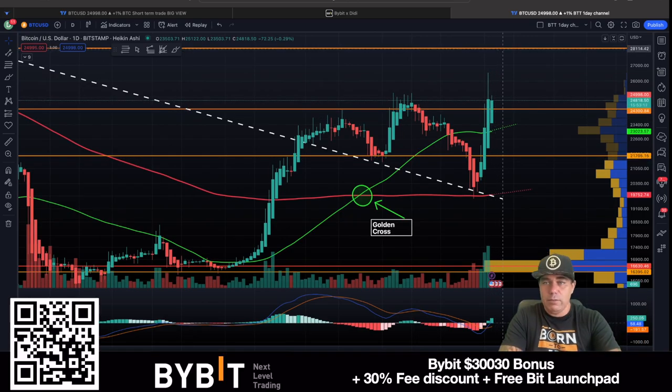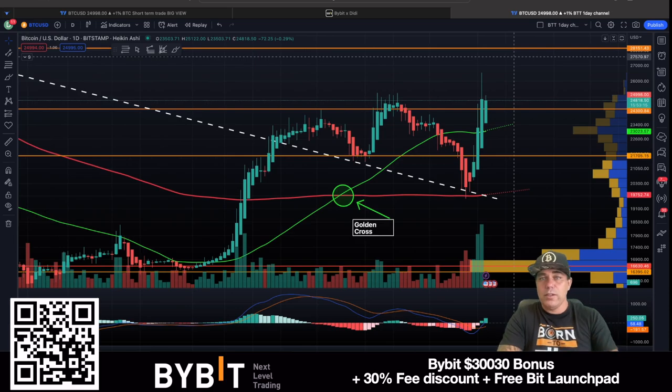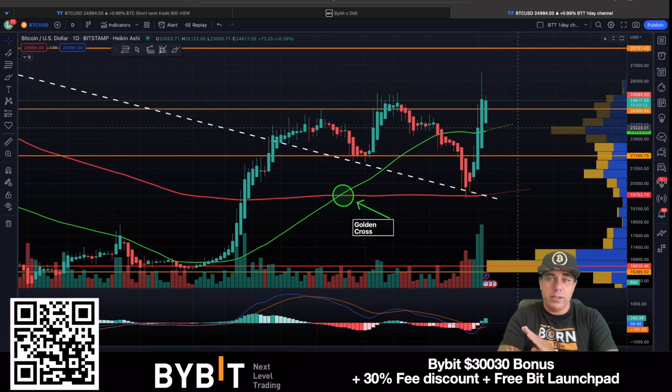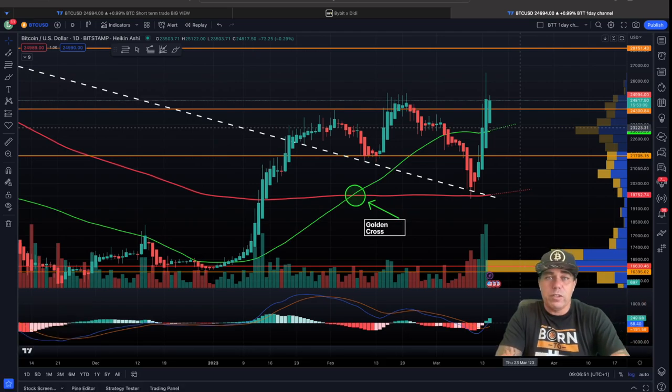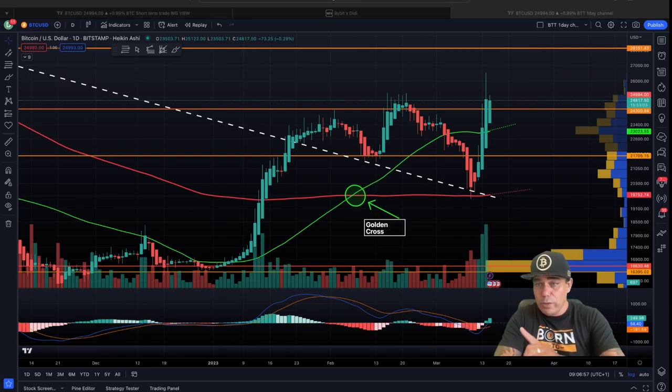That doesn't mean I'm bullish all the way to 60–100K right now. I'm bullish to 28K and then we see what happens. But I'm zooming out — I'm buying Bitcoin at every dip and holding till the halving, then all the way to the top. Around the top we'll collectively as a community start to sell a little bit and take profits into USDT, not back to banks or euros or dollars, and I'll tell you why in the next charts.